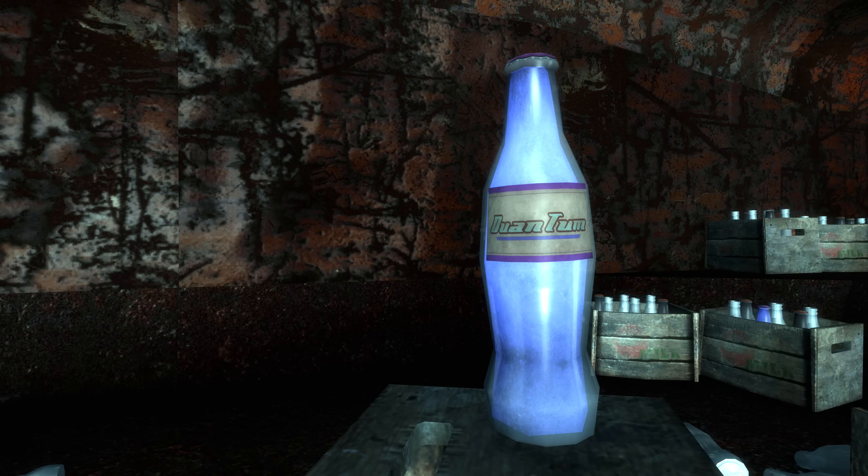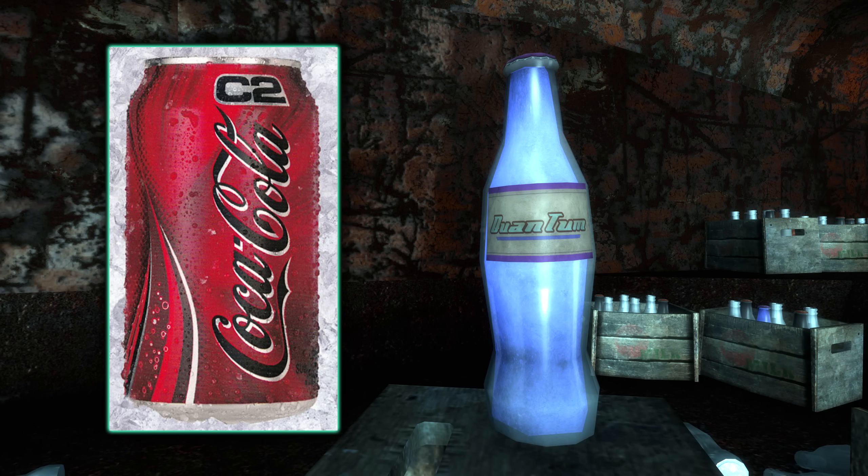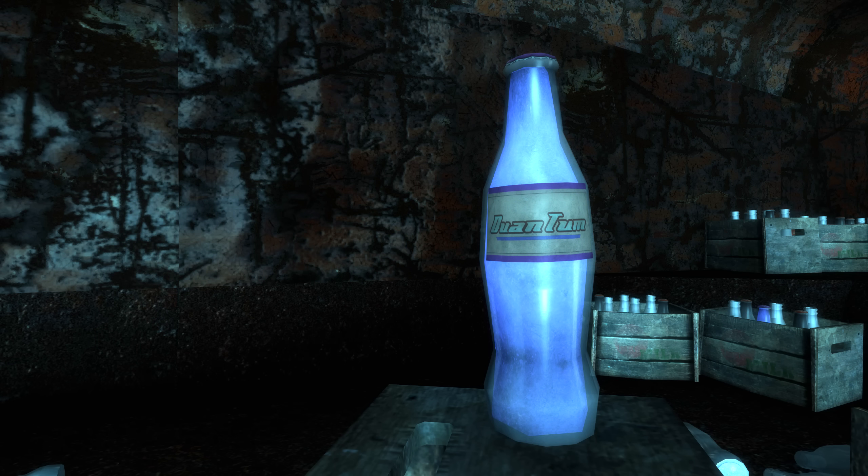The iconic Nuka-Cola Quantum is actually a reference to Coca-Cola C2, which was advertised as having half the carbohydrates, sugars and calories of regular Coca-Cola. In the complete opposite fashion, Nuka-Cola Quantum is advertised as twice the calories, twice the carbohydrates, twice the caffeine and twice the taste of regular Nuka-Cola — making fun of the goofball culture of pre-war Fallout. And there's more Nuka-Cola stuff, but we'll get to that later on when we hit Pepsi.